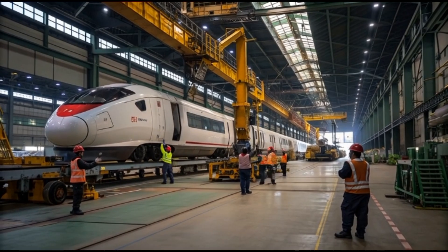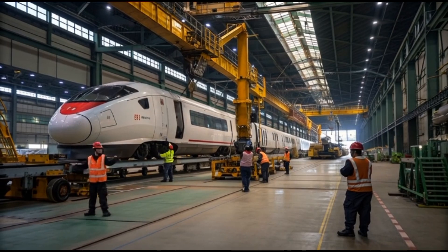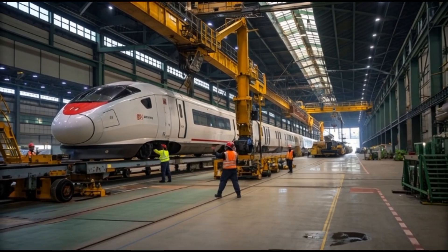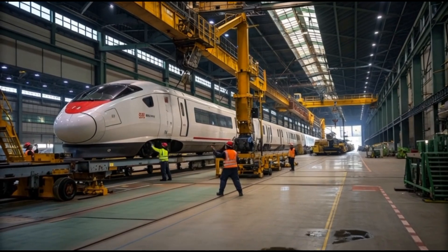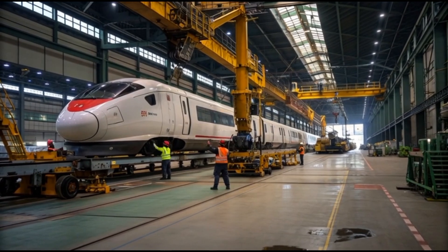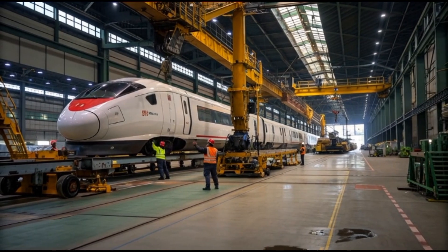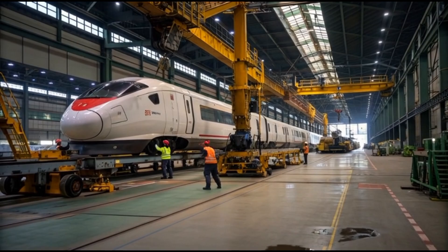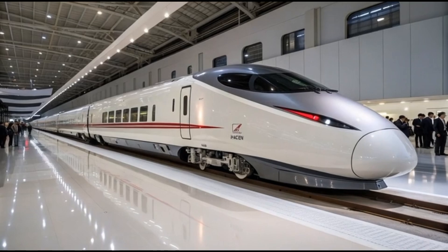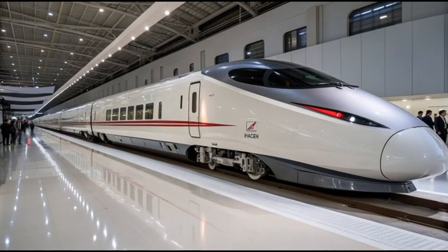From a technological standpoint, the Alpha X incorporates one of the most advanced active suspension systems ever placed into a commercial train. Traditional suspension systems rely on passive springs and dampers that respond mechanically to movement. However, the Alpha X uses a computer-guided active suspension system that anticipates vibration forces before they occur. Sensors mounted across the wheels, cabin, and undercarriage constantly monitor track curvature, train tilt, wind speed, and ground tremor conditions, adjusting the suspension in milliseconds to stabilize the cabin.